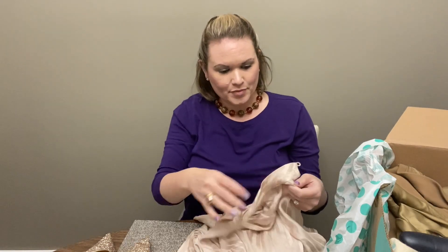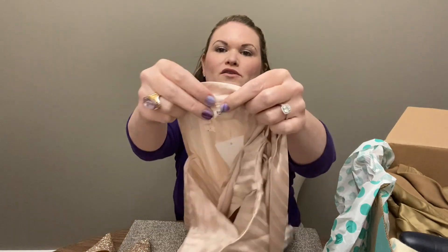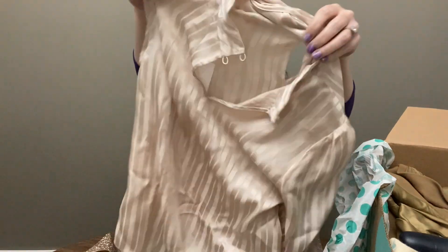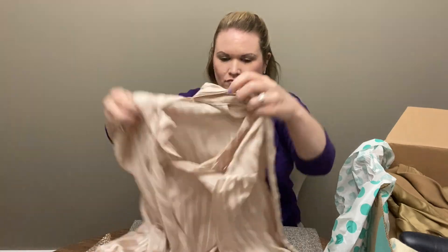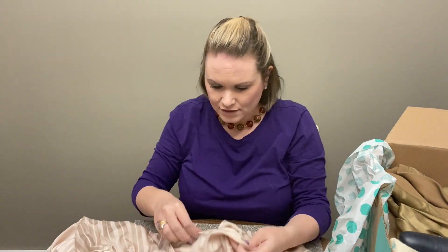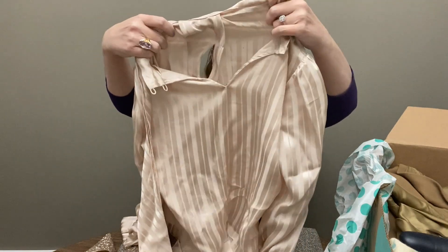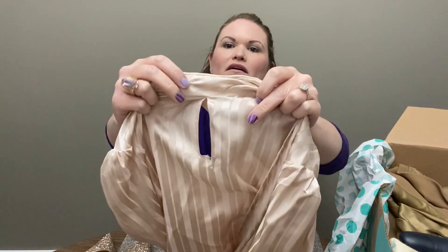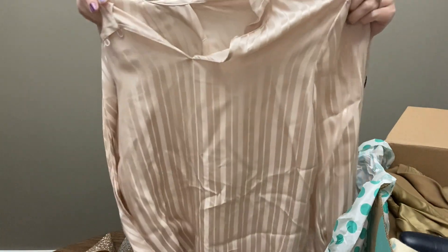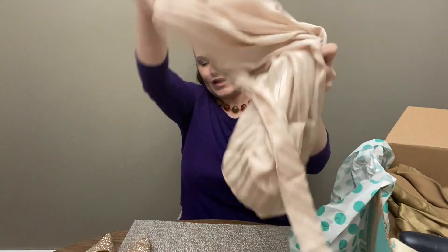Next we have a top from Rebecca Taylor, size four, and it is a rental retiree with a barcode on it. It's a pale pink blouse, but it looks like it has a tear in the back — unless that's supposed to be a keyhole, but the placement looks really odd. I'll have to research that, but I think it might be a hole. So that's disappointing — usually the clothes in these boxes are not the best.